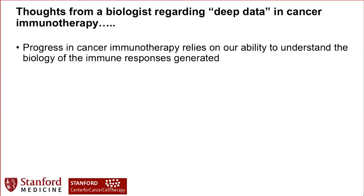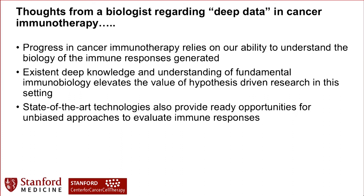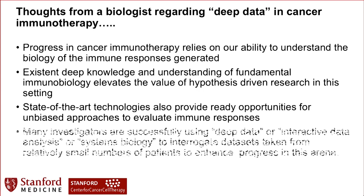Some thoughts from a biologist regarding deep data. I'm not a big data person. Progress in cancer immunotherapy relies on our ability to understand the biology of the immune responses. In immunology we already have deep existing knowledge, so we have to work from hypothesis-driven questions — but at the same time we want to use state-of-the-art technologies that allow us to ask unbiased questions. The magic is when we line these approaches up to really advance the field. What we're using is not big data necessarily, but what we call deep data — interactive data, systems biology — to interrogate these datasets and truly understand the biology. Thank you very much.